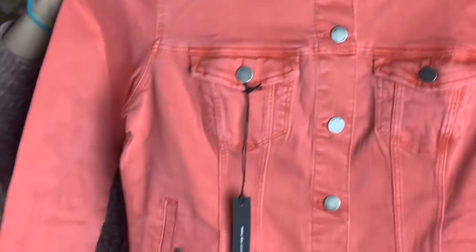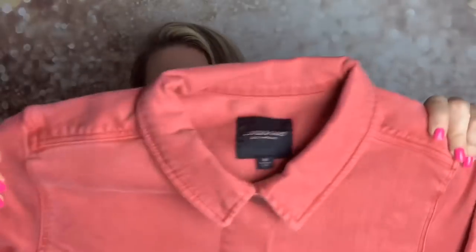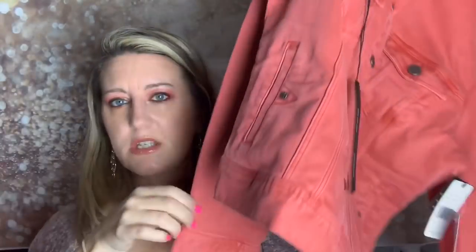This is the jacket. It's $98, by Liverpool Los Angeles, in a size medium, and it's a beautiful coral color. It's pretty heavy — I can see this being a lot of fun in the spring or fall, but it's a little too hot to wear right now here in Virginia. It's definitely like a denim jacket, just a different color. Really nice jacket, heavier than I thought though.